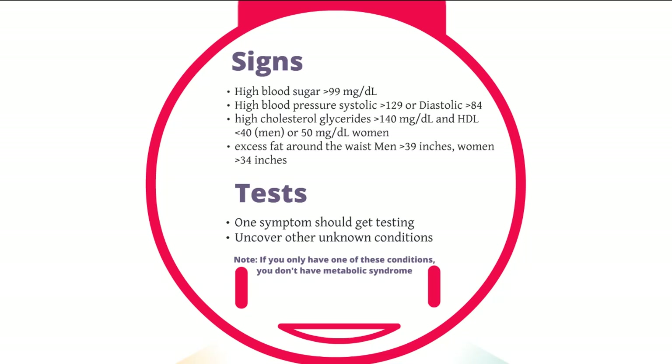Sign number one. Sign number two: high blood sugar. If you have greater than 99 milligrams per deciliter in your blood sugar, that's a sign that you might have metabolic syndrome. High blood pressure: if your systolic number, which is the top number, is greater than 129, or your diastolic, your bottom number, is greater than 84, that's another sign that you might have it.